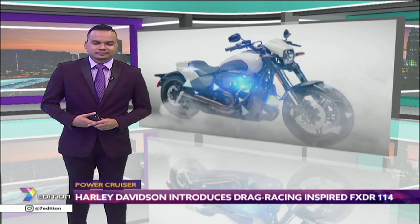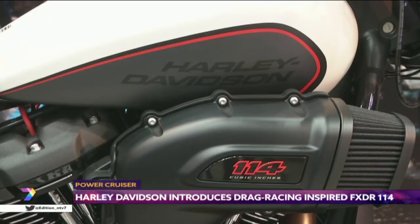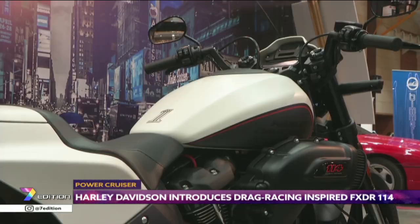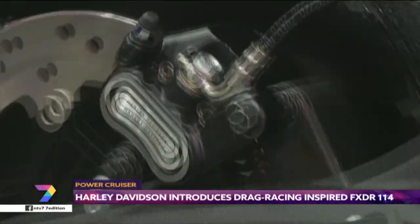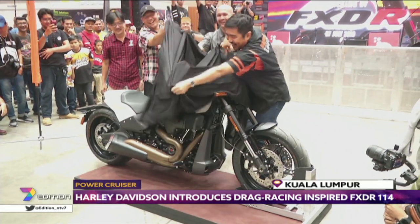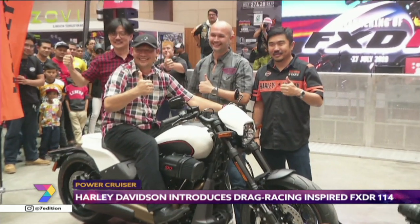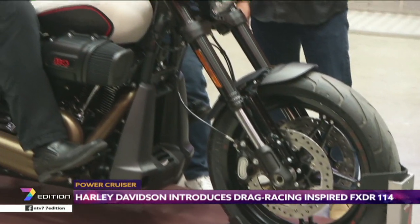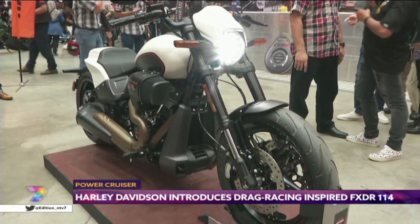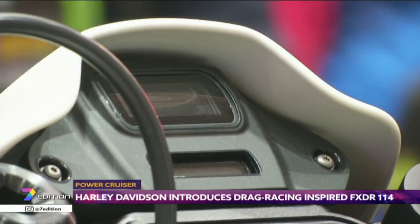Carrying the Milwaukee-Eight 114, with four valves per cylinder, the V-twin mill displaces 1868cc. The FXDR has 160 Newton meters of torque on tap at 3500 rpm. The engine is mated to a six-speed transmission.